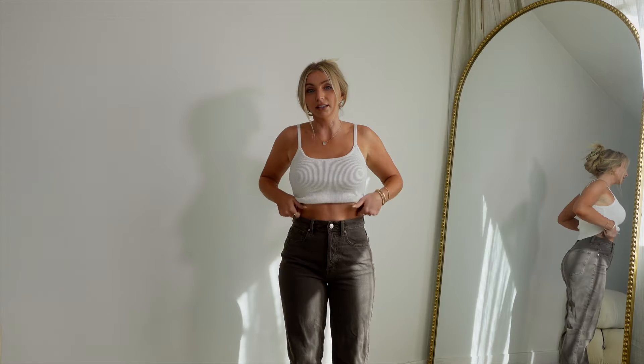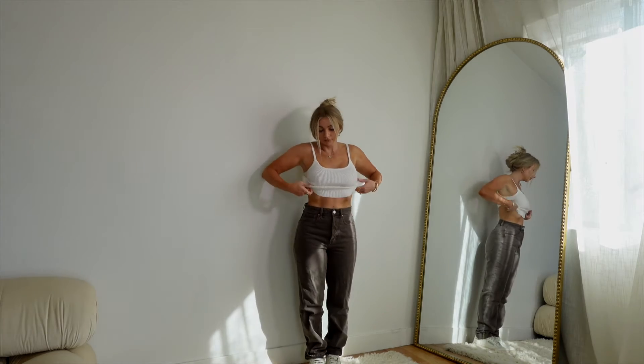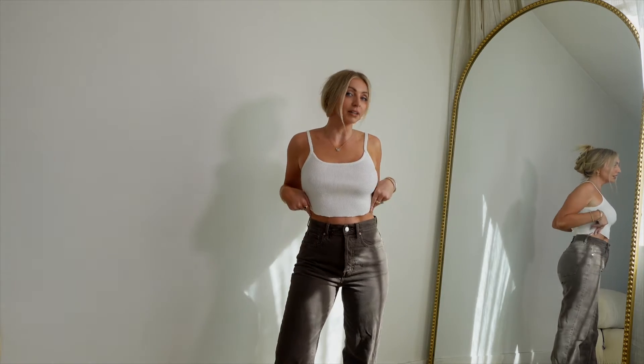The jeans are definitely high-waisted — they come up well above my belly button and have a button closure, and they look good on the butt too. They are a little bit long since I'm only 5'1", so I had to cuff them, but that's not going to make me want to return them — I'm just used to it. I think I'm going to keep both of these.